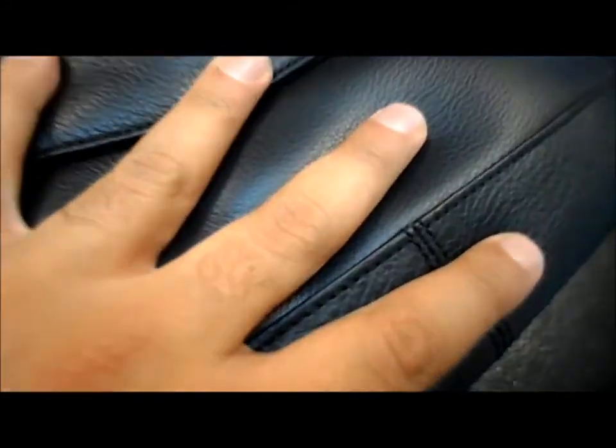It's got a lot of cushion to it. You can see right there, I'm pushing down. It will definitely protect your device.